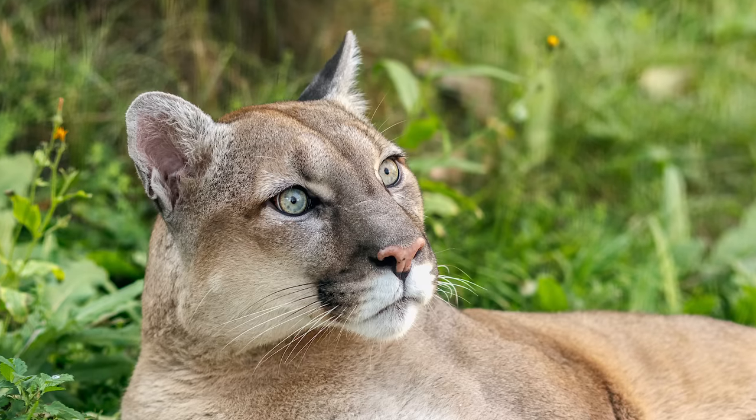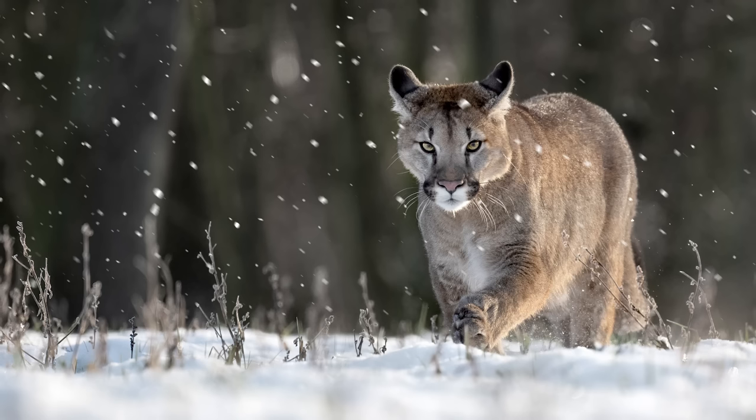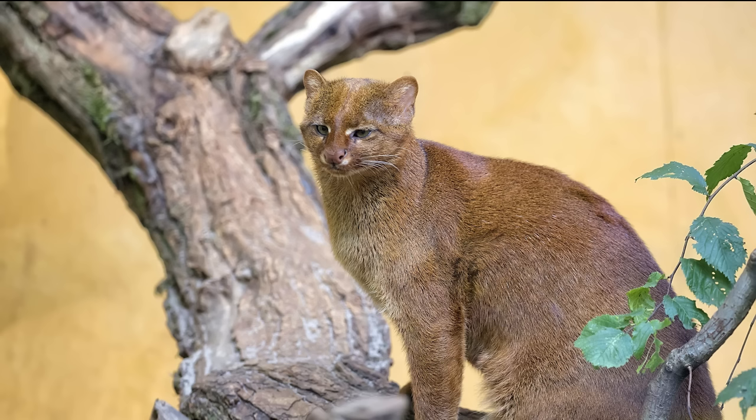The Puma lineage is one of the most interesting for its variation of physical characteristics. It contains three species: the cougar, cheetah, and jaguarundi, which are three very different cats.